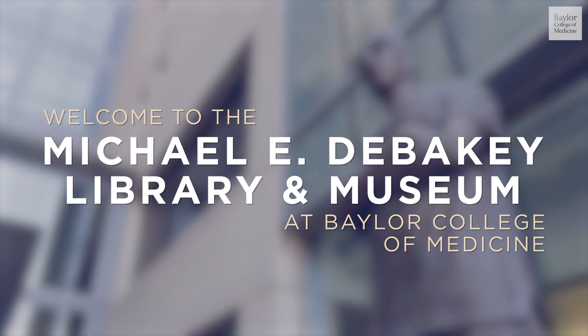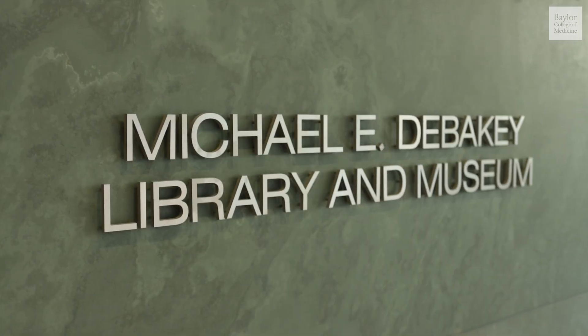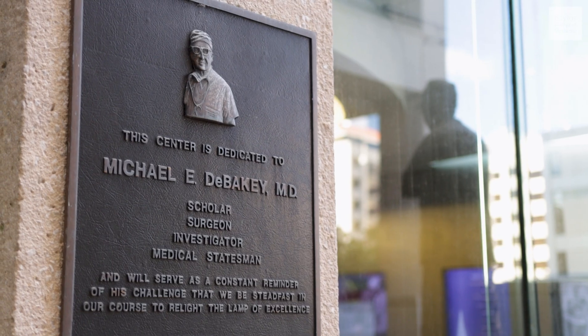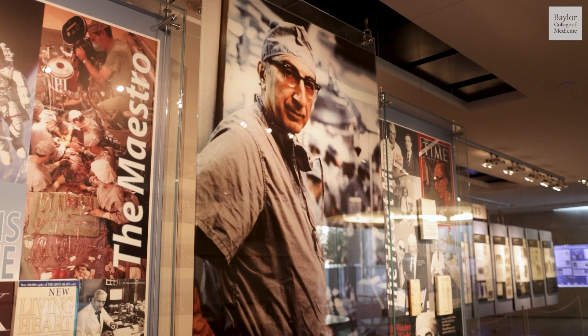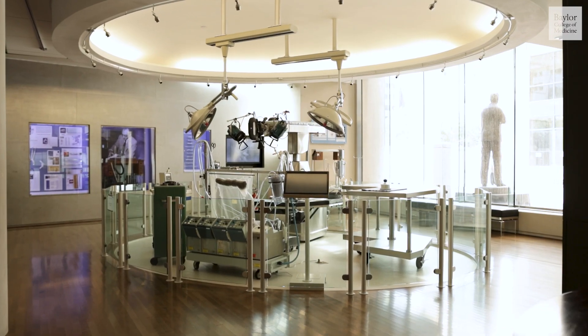Welcome to the DeBakey Museum and Library at Baylor College of Medicine. Join me, Dr. Kenneth Maddox, Distinguished Service Professor, as we explore the legend of Michael E. DeBakey, a pioneering figure in the field of medicine, whose groundbreaking contributions have shaped healthcare worldwide.